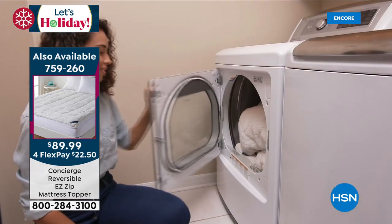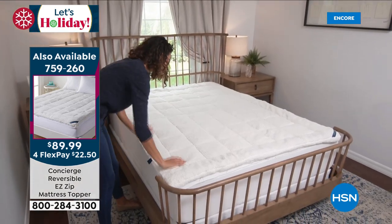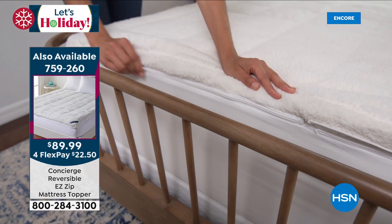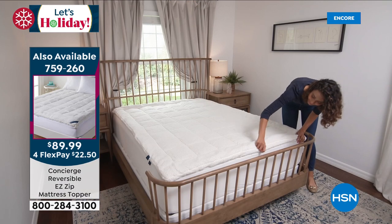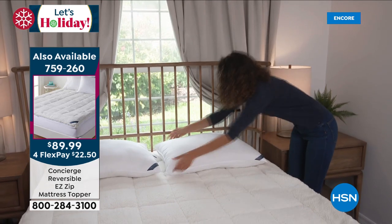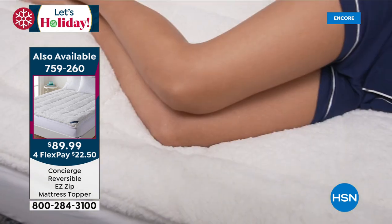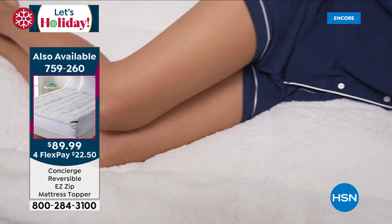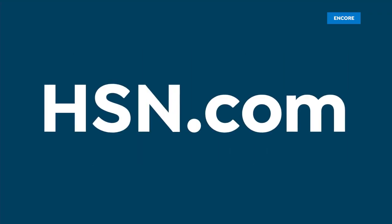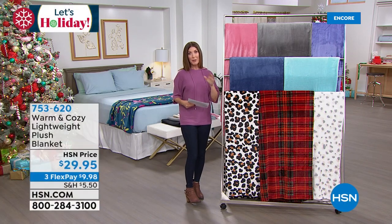A quick update on today's special: over a thousand super loft mattress toppers are gone — are you going to get yours tonight? It's a beautiful faux sherpa top, extra plush, extra comfortable, extra luxurious, extra warm, extra cuddly, and extra silky smooth. It reverses to a moisture-wicking Comfort Dry side. You've got a mattress topper that keeps you warm in winter and cool and dry in summer, with the easy zip-off top for effortless washing. Let's bring you one more great item from warm and cozy before we get to our smart deal.